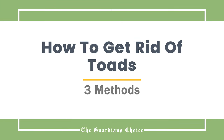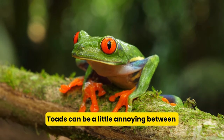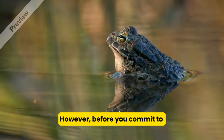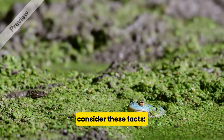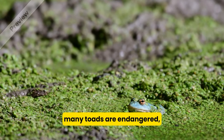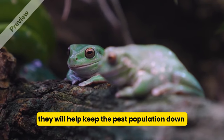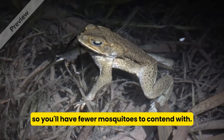How to get rid of toads. Toads can be a little annoying between their noisy songs and the potential for being poisonous. However, before you commit to getting rid of the toads, consider these facts. Many toads are endangered, and if left alone in your yard, they will help keep the pest population down so you'll have fewer mosquitoes to contend with.